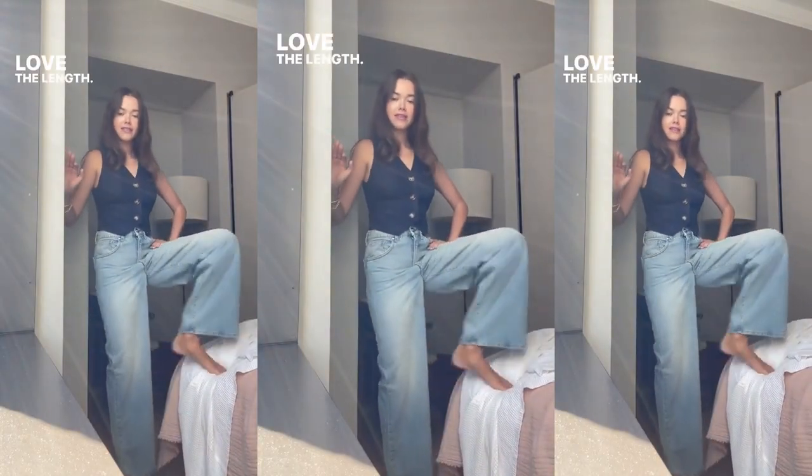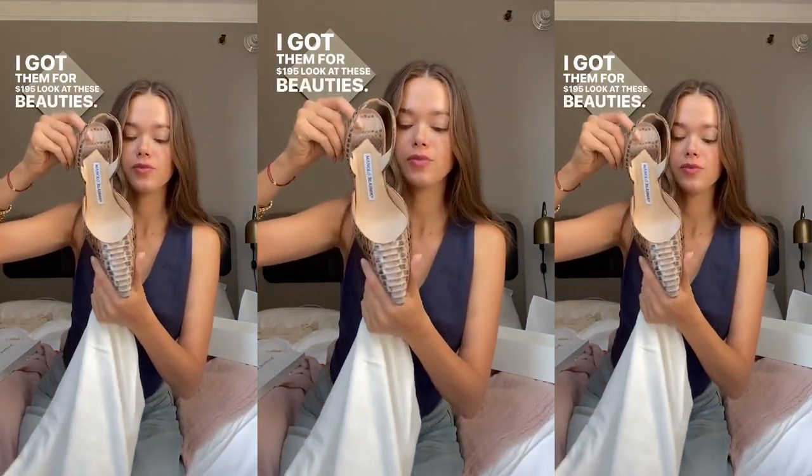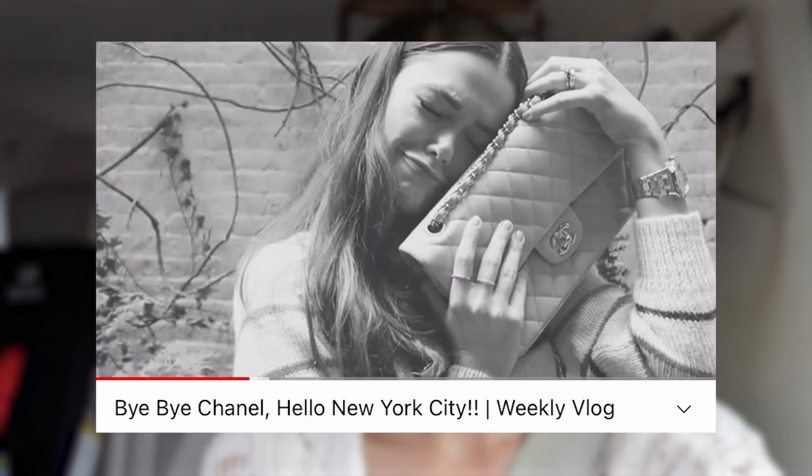If you follow me on Instagram or TikTok, you know how much I love The RealReal. I am a big believer in resale, secondhand, vintage — I personally love looking for gems across the internet and I always find amazing things on The RealReal. I've also sold with them before and it's an amazing experience.